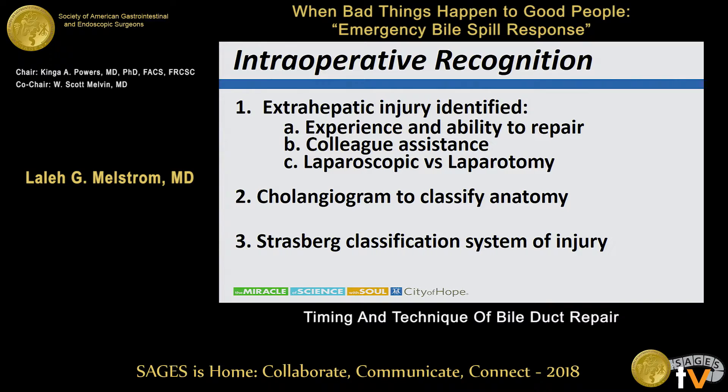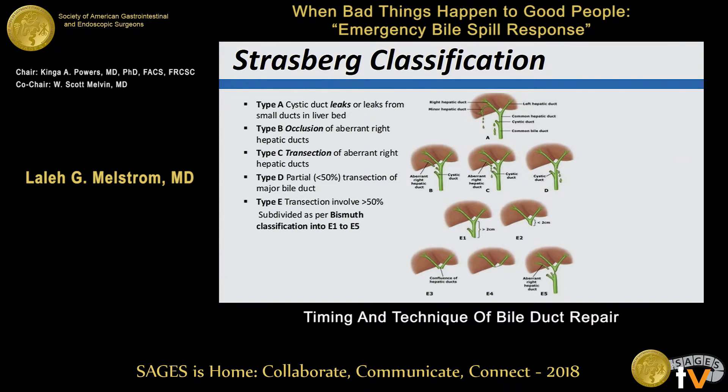You perform the cholangiogram and attempt to assess the anatomy; it is very common to not be able to adequately or correctly assess the anatomy — you may only be able to recognize that the anatomy is not right. The Strasberg classification attempts to address this so that you can communicate with colleagues as to where the injury has occurred. Type A leaks are primarily cystic duct leaks or leaks from small ducts in the liver bed. Types A, B, and C are most often recognized postoperatively, while types C and D — significant injury or complete transection of the common bile duct — are most often recognized in the operating room.